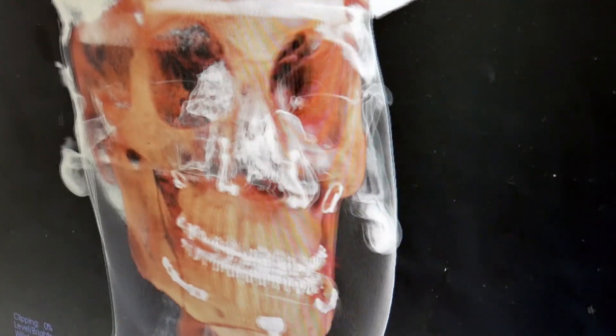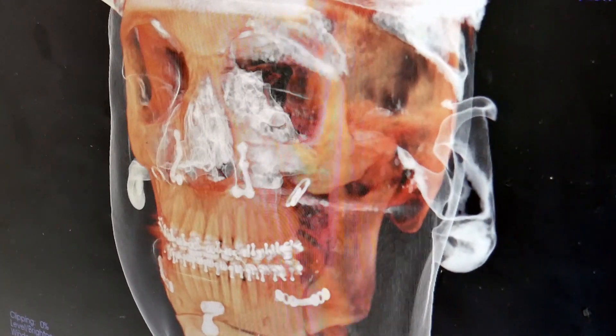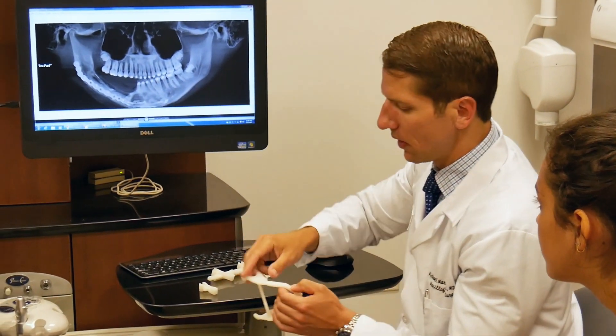Whenever there's a loss of tissue, we need ways in which we can regrow this tissue in a manner that is very predictable, and where the quality of the outcome is also superior to our current technology. In terms of bone regeneration,